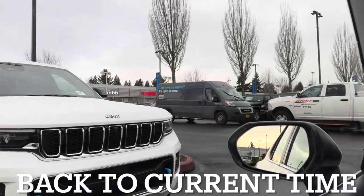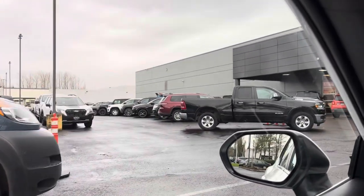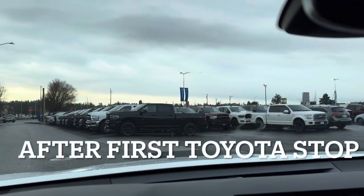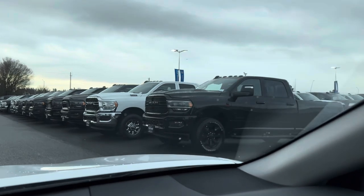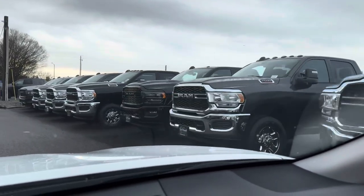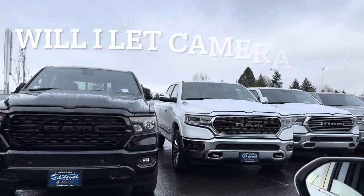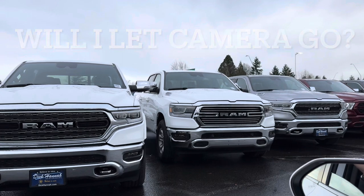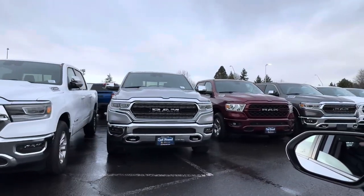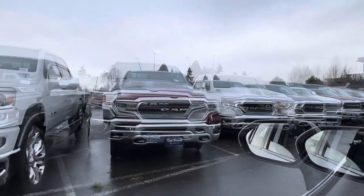We're on the wrong lot — this is all Jeeps. Oh, I see some Rams. They are packed with cars, Jeeps, and everything. We found the Ram dealer. Look at all these Rams — all sizes and colors, ready to go. I'm looking for an Eco Diesel, so I'm looking for that red badge and tow mirrors.